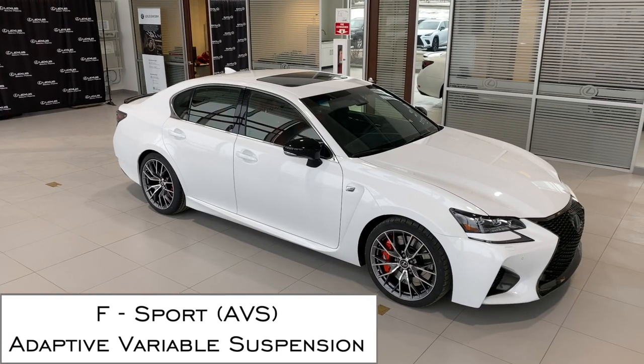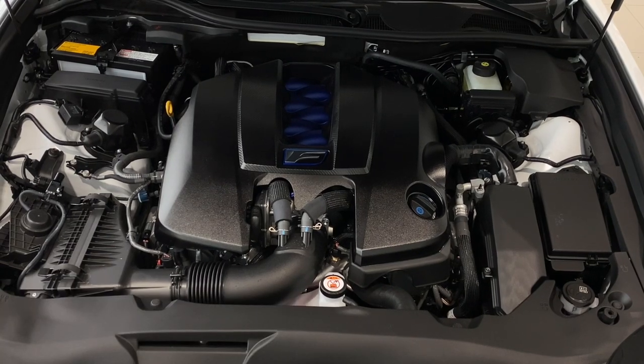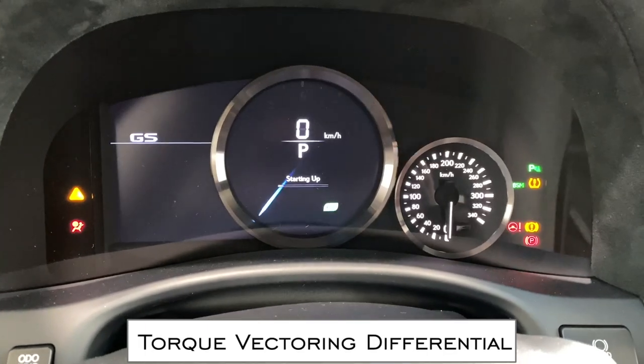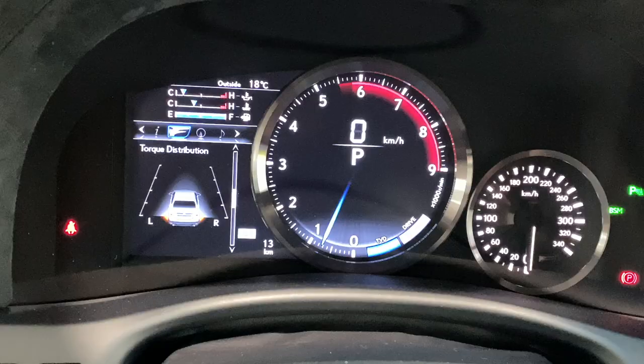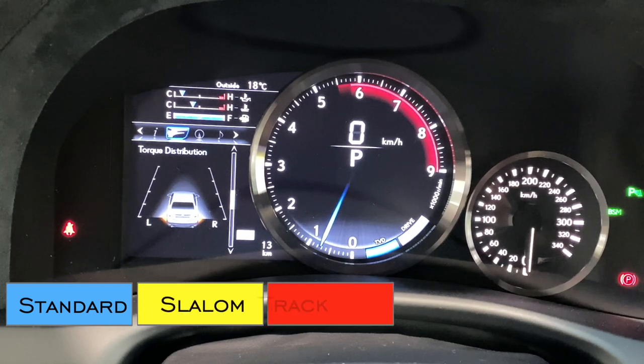F-Sport adaptive variable suspension provides a more enhanced feeling of the road and is meant to improve body roll and stability when cornering. Torque vectoring differential allows you three different driving modes to choose from: standard, slalom, and track mode.